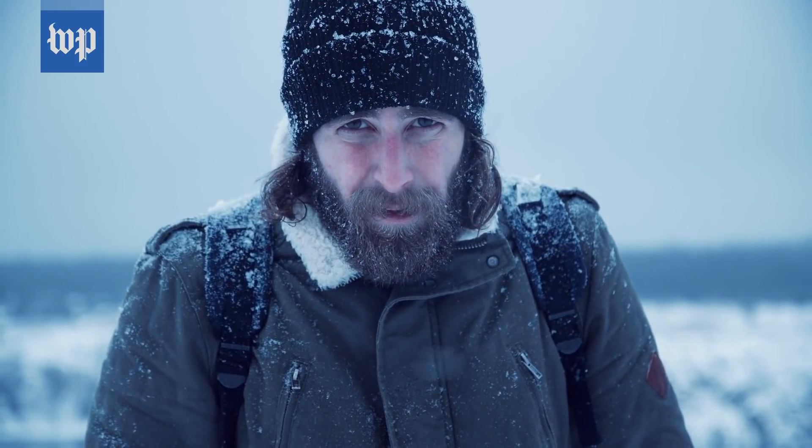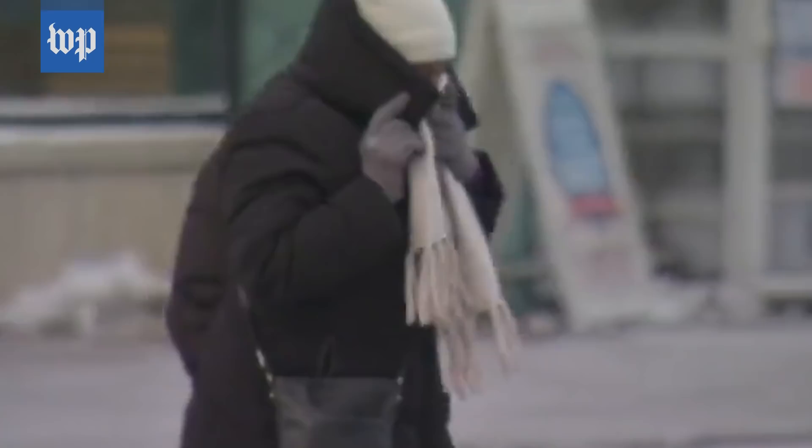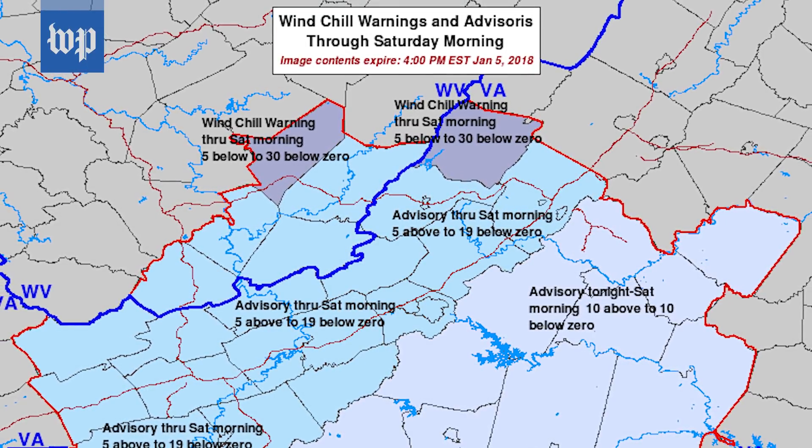The Windchill Index takes into account that our skin is damp — we are mostly made of water, of course. And when water evaporates, it cools. So when the wind hits our skin, it's going to feel even colder than what the thermometer says. Windchill temperature is an approximation of how cold the air feels on the body.